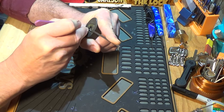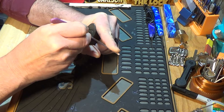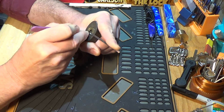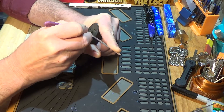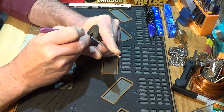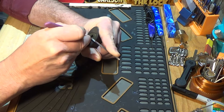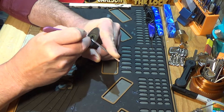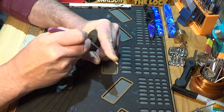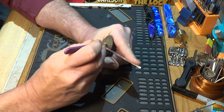Four. Pretty significant tension on this lock. Okay, let's start over.